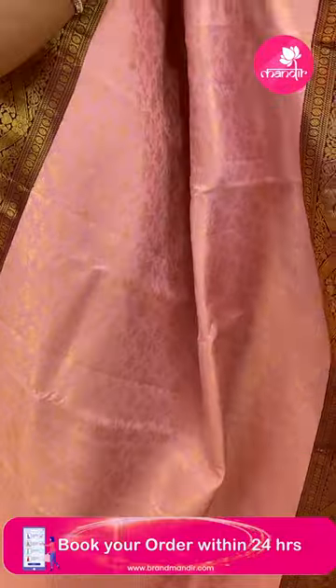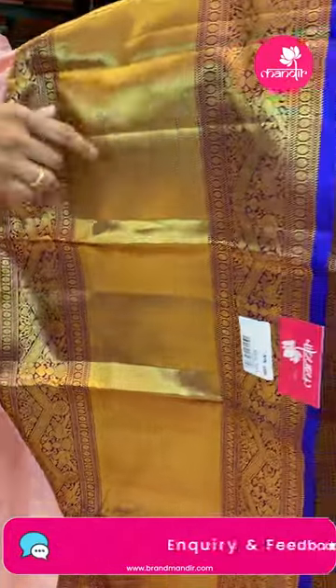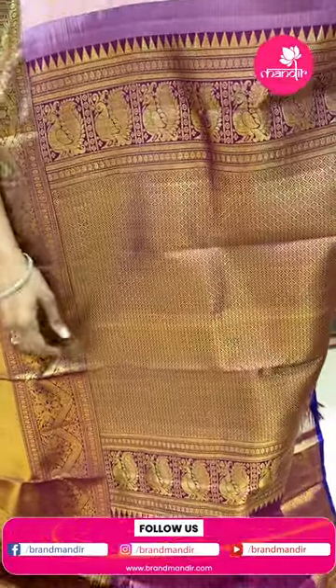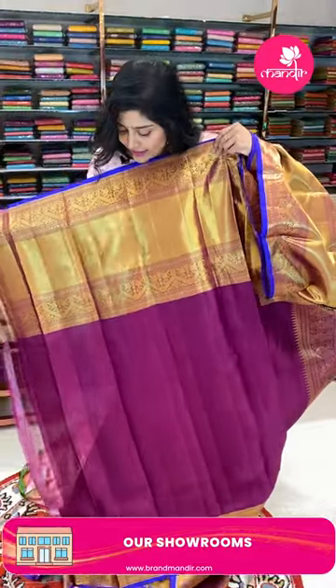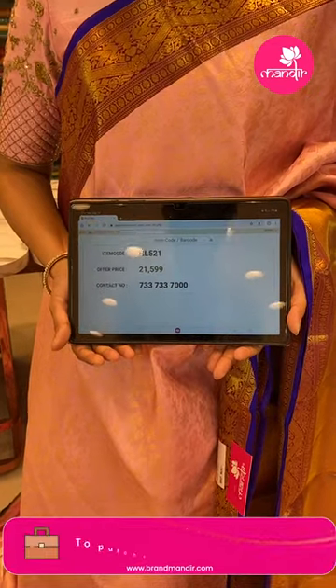Here is another beautiful pastel pink saree with a very different color combination — golden zari throughout with all-over florals. It is paired with a beautiful almost 11-inch border featuring kaddi style, kiri-kiri rudraksh buttas, zigzag lines, and peacocks. The edge border is a contrast royal blue color. The brocade style pallu is all over in diamonds and peacocks. The blouse is a nice light violet or wine color with very big borders. The item code is HL521 and the offer price is ₹21,599.